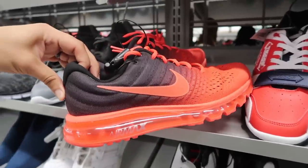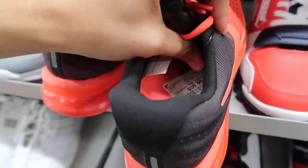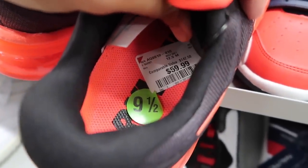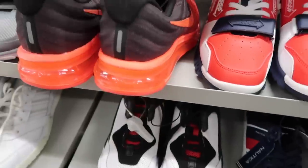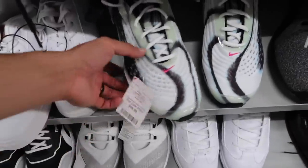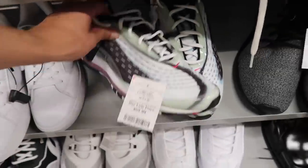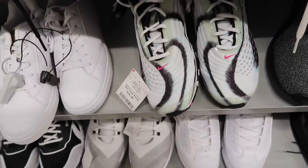Air Max 2017 - someone probably looked these up and decided they didn't want them. Black and red gradient, size 9 and a half, $60 - even though the tag says 12 and a half. Wolf gray, even the wrong tag - I don't know what happened here. Air Max Deluxe, $60. This one says 10 and a half on the tag and 11 and a half inside, so $60 - still pass.